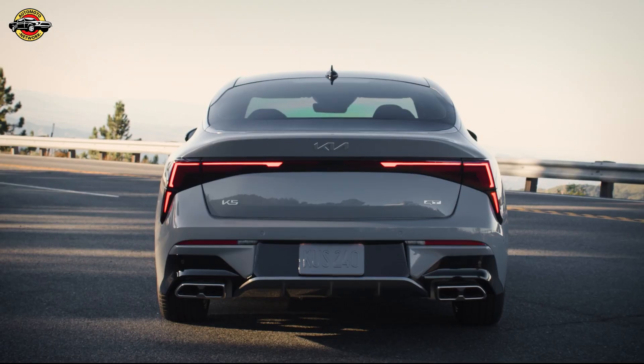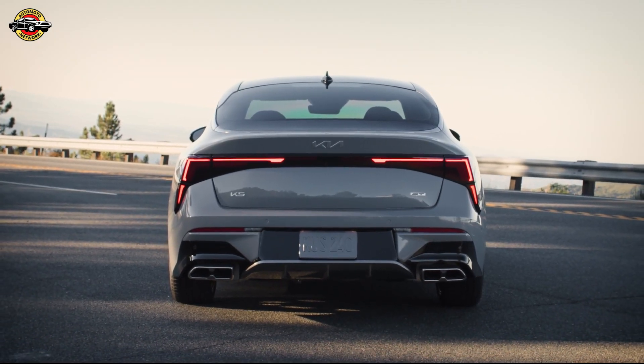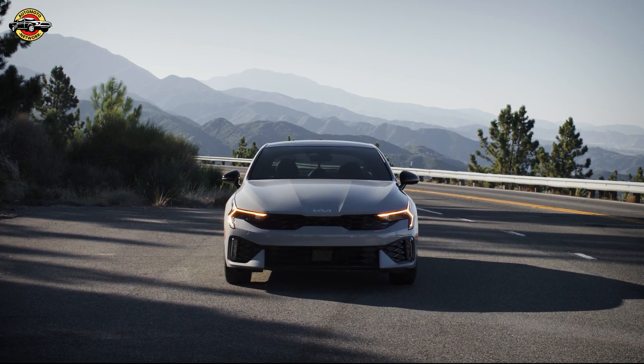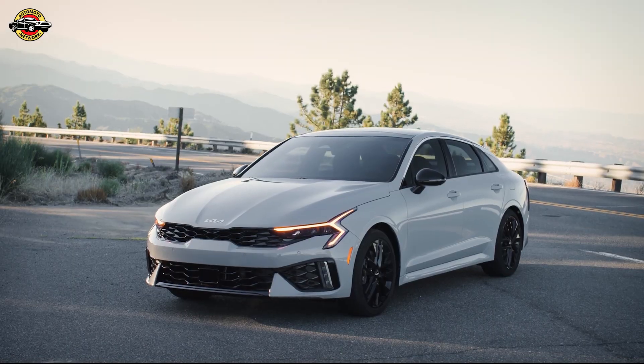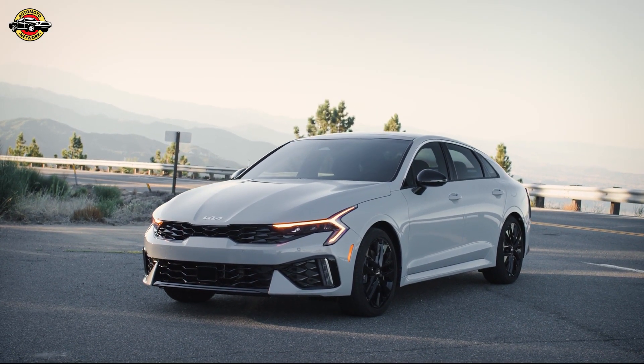Introducing the 2025 Kia K5, setting new standards in the midsize sedan segment. Today, Kia unveiled its latest masterpiece packed with innovations and upgrades that redefine driving excellence.